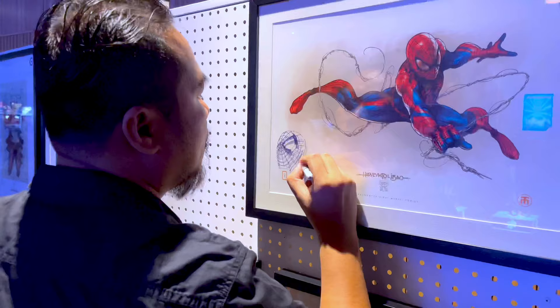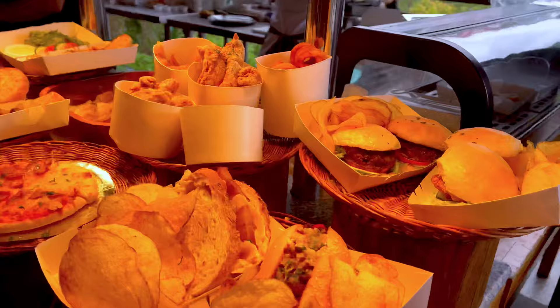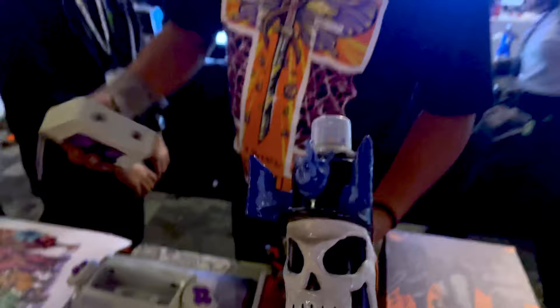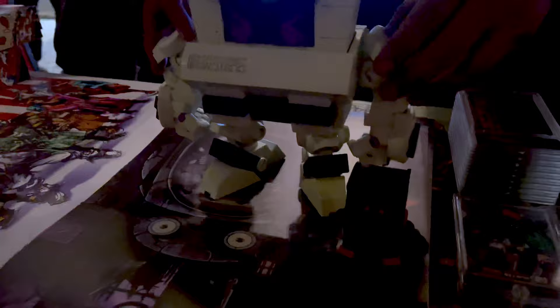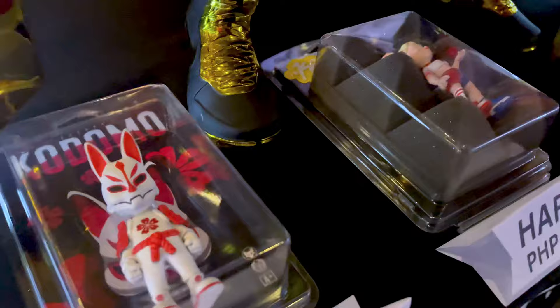It was such a huge honor to meet world-renowned Filipino comic book artist Harvey Toliba. Look at how he just freestyles all of that using a marker. I'm glad to see an array of good and affordable food at the venue. This is Haram — Mortal Kombat! It always amazes me how we have exceptional talents here in the Philippines, and those are some of the reasons why I'm proud to be a Filipino artist.